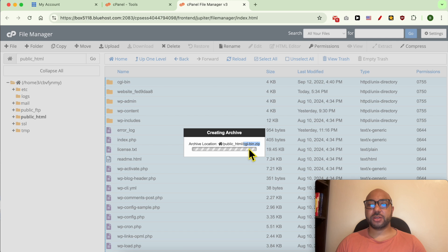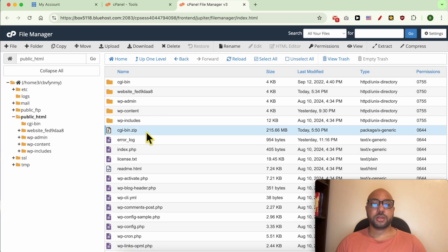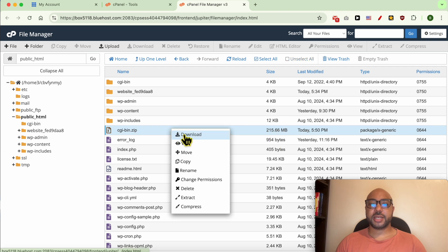My compressed file took the first name of the file in the list. Close this window and look for your compressed file. It weighs 215 megabytes. Click on it and hit Download.